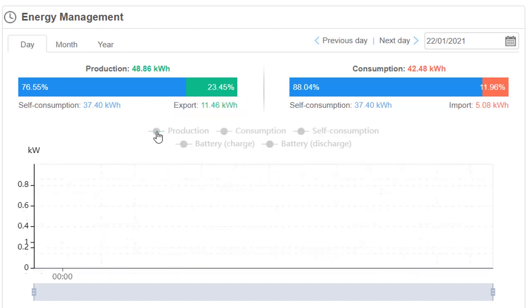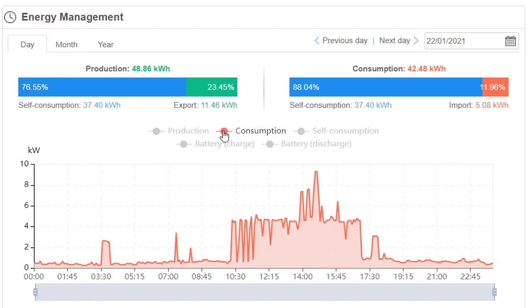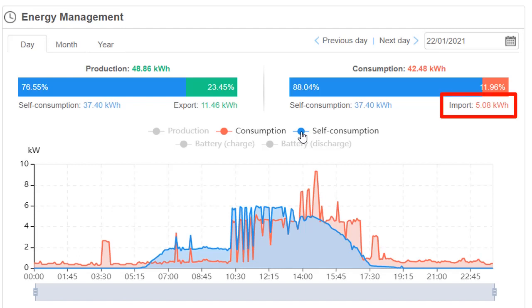If we take all of those off and just put in the consumption, this is the electricity used in the house. If you turn on your air conditioner, as this customer clearly has on this hot day in Perth, that is going to show up as this red chart — 24 hours a day, whatever you're using in the house. The solar contributed most of it: of the 42.5 kWh consumed in the house, the solar contributed 37, leaving the customer to only pay 5.